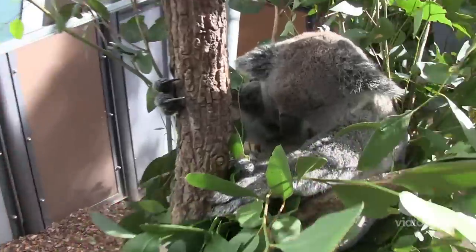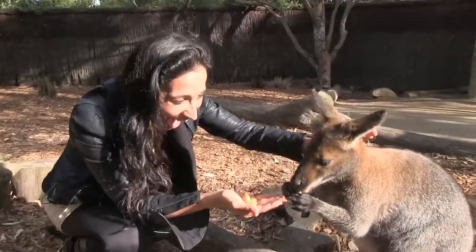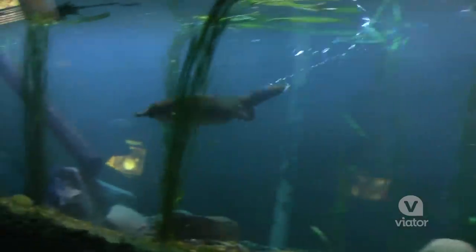Today we're visiting Sydney's famous Taronga Zoo, where we're going to get up close to some incredible wildlife, including some unique Australian animals.